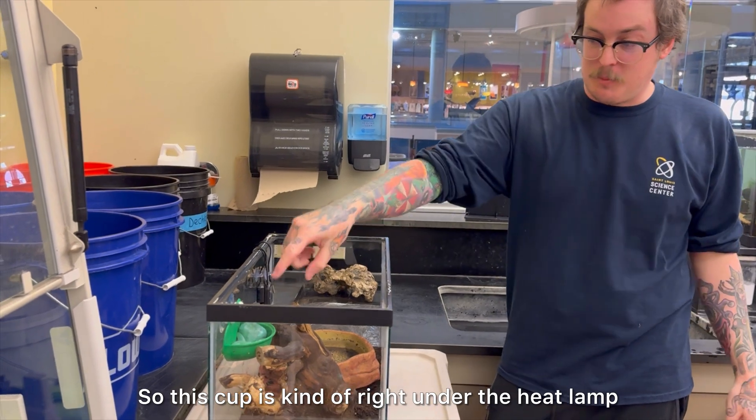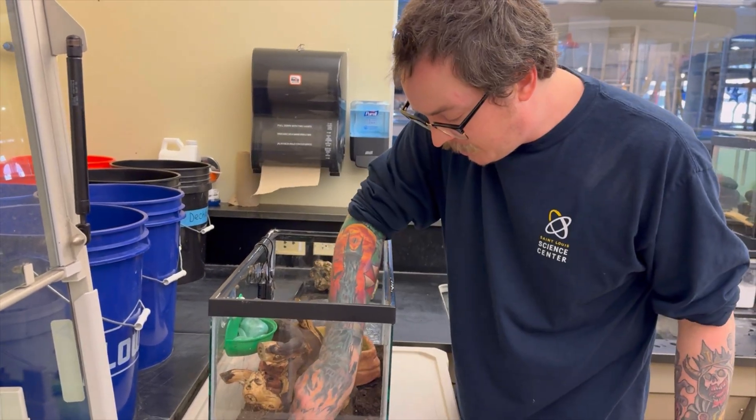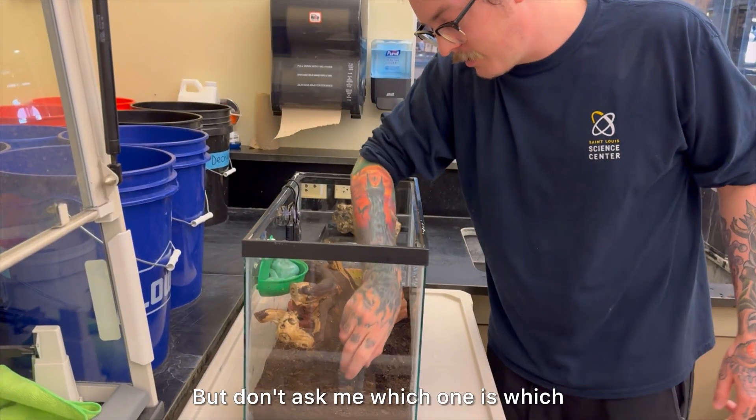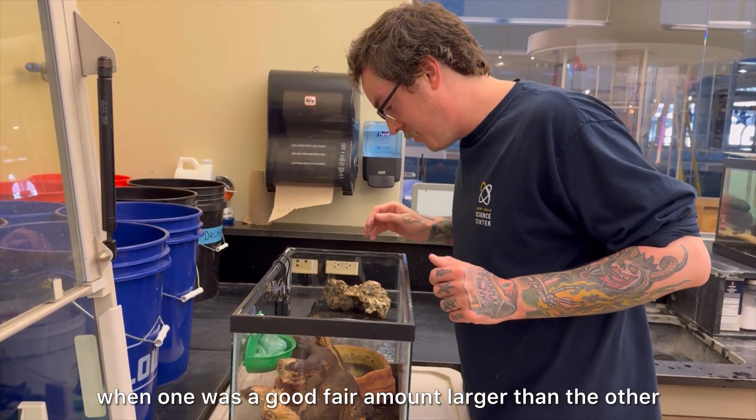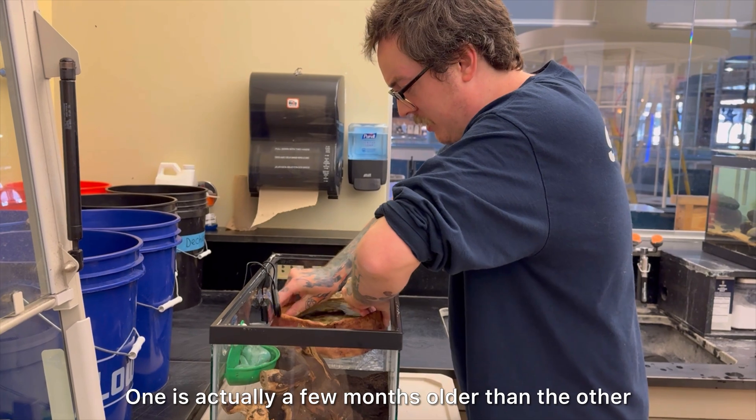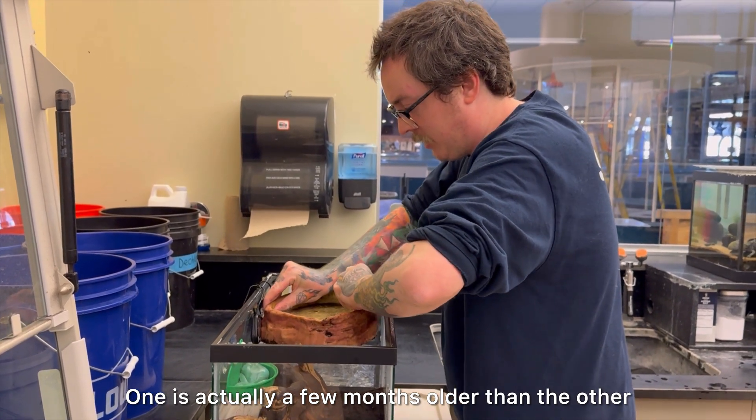They're very cute. This cup is kind of right under the heat layer. Jabba and Grogu — but don't ask me which one is which. They were originally named when one was a fair amount larger than the other, but now one is actually a few months older than the other.